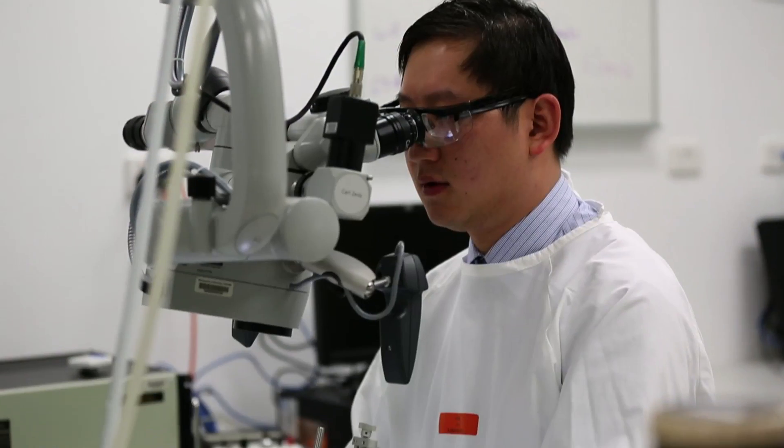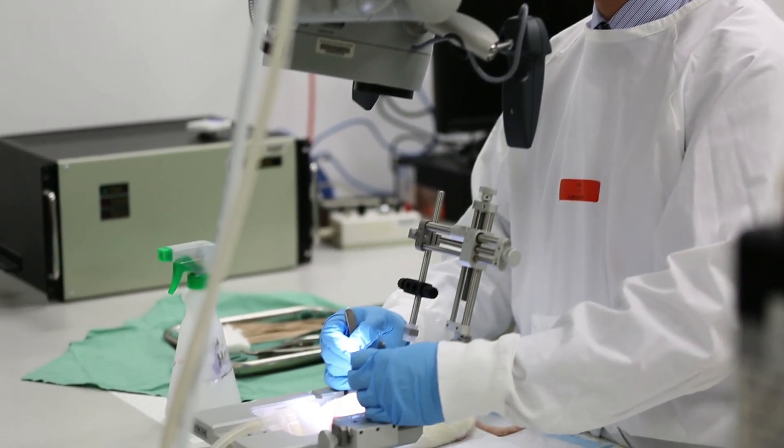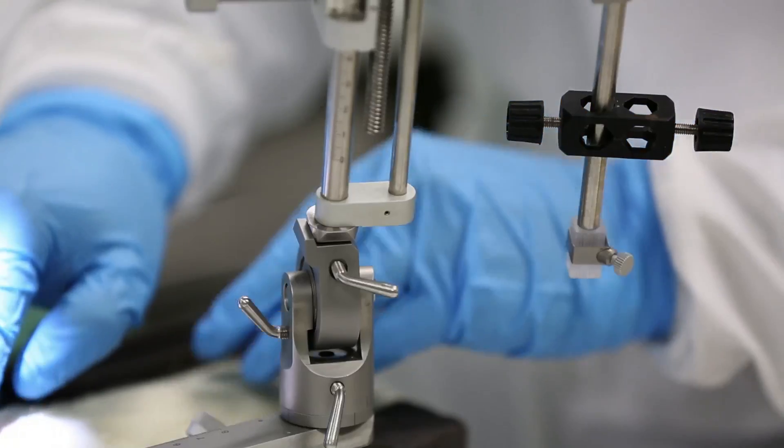Half the patients who undergo surgery will ultimately have recurrence of these symptoms. We conducted human studies where we sampled fluid specimens from the spinal cord cyst.